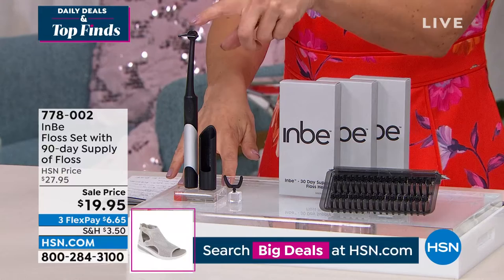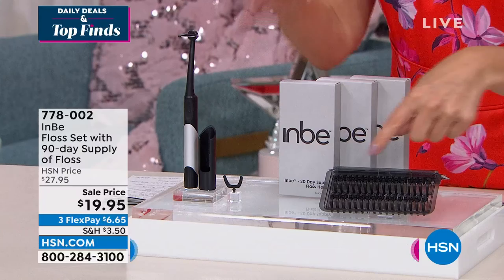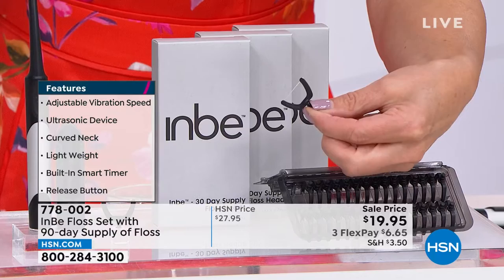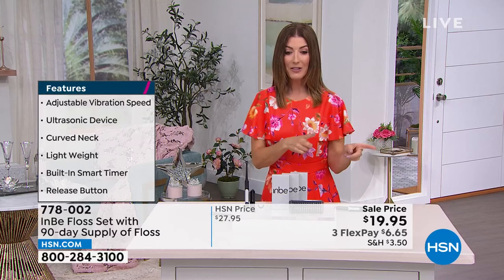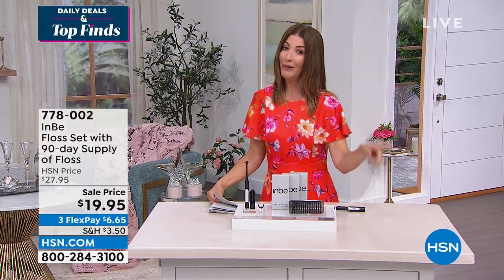Here's what you're getting: the Envy Flosser — 'Envy' meaning in between the teeth — the case, and 96 cartridges. Each cartridge is a different floss head, already pre-measured with the floss set in. All you do is pop them on, and when you're done, pop them off right over the trash can. At $19.95, you'll be flossing for the next 96 days without stop. If you want additional floss tips, the item number is 778-039 — I'd add those to your order now because I have a feeling these will go very quickly.